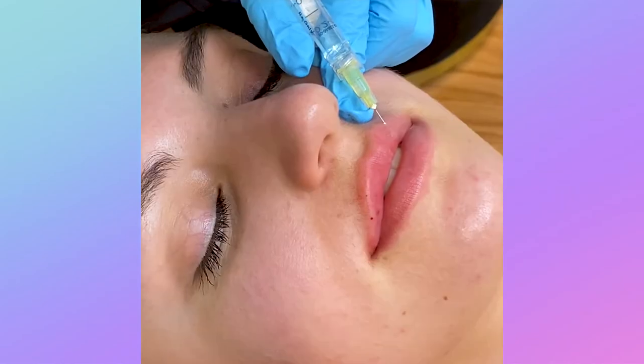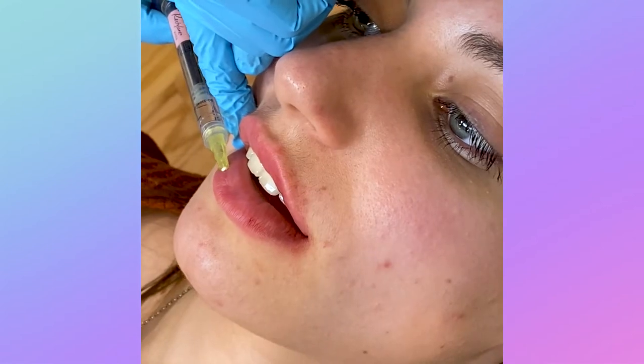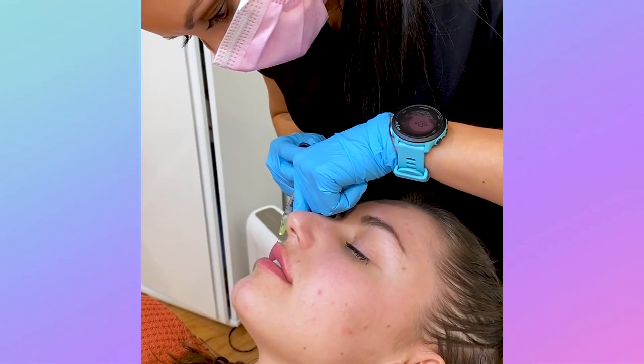For this next babe, she had a smaller top lip and wanted to add more overall fullness to it like was present in her bottom lip. We were able to utilize one syringe to add more height and volume to her top lip, adding more pink show to her lips and giving her the look she was after.